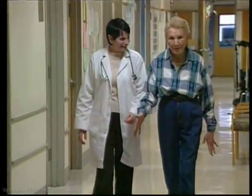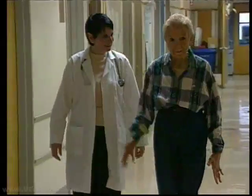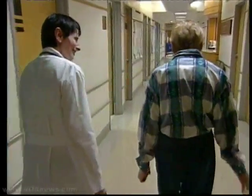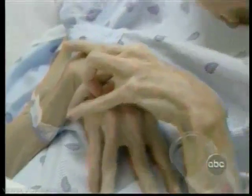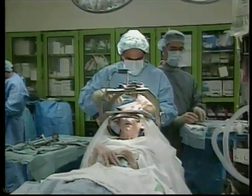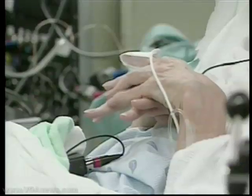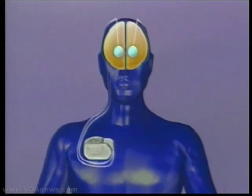Seeger is one of 255 patients who were enrolled in a study comparing two treatments for Parkinson's. One group was given the standard medication and physical therapy. The second group underwent deep brain stimulation. During the surgery, electrodes are placed in a part of the brain that triggers the overactivity. The electrodes are connected to a pacemaker inserted in the chest, which sends out a signal to calm the tremors and muscle stiffness.